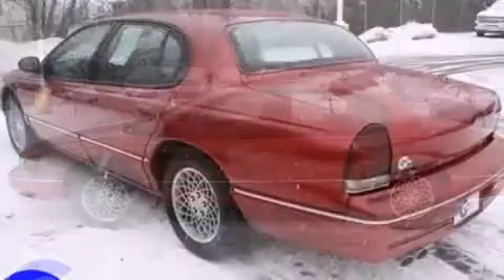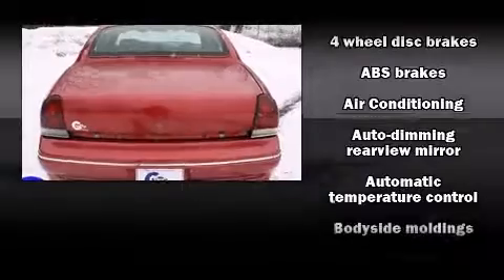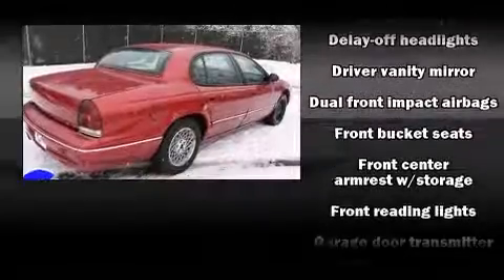Top features include front fog lights, a leather steering wheel, remote keyless entry, and power seats. Audio features include an AM-FM radio, a cassette player, and 11 speakers, yielding maximum audio versatility.